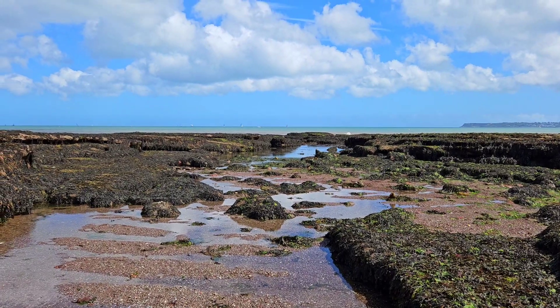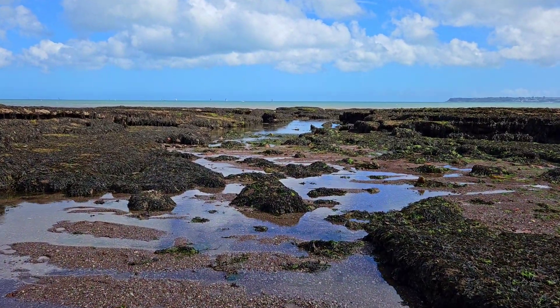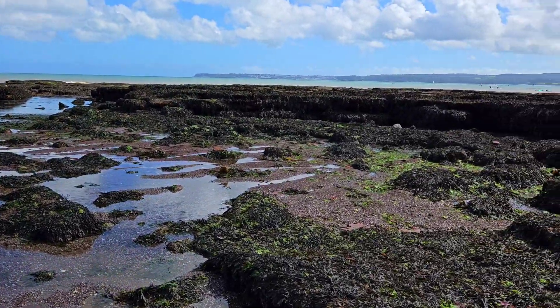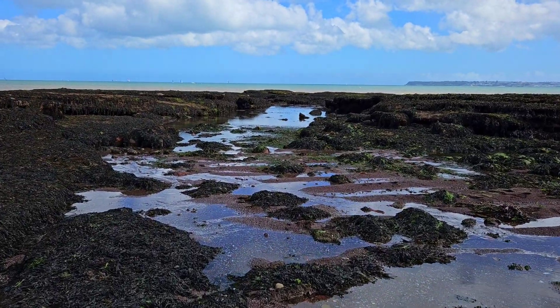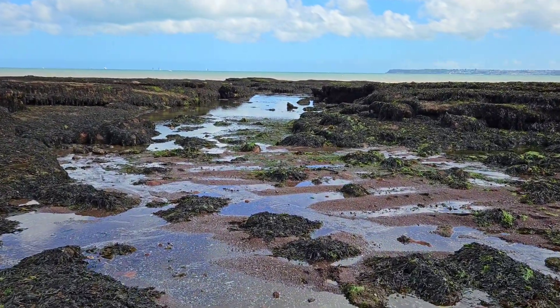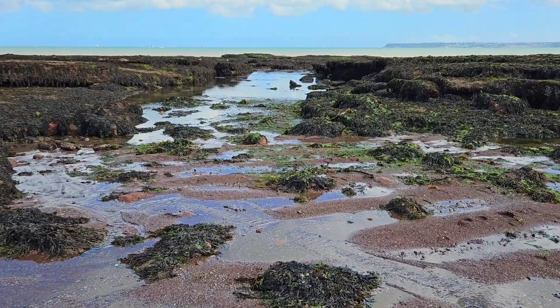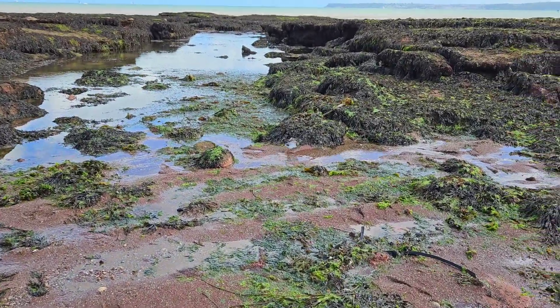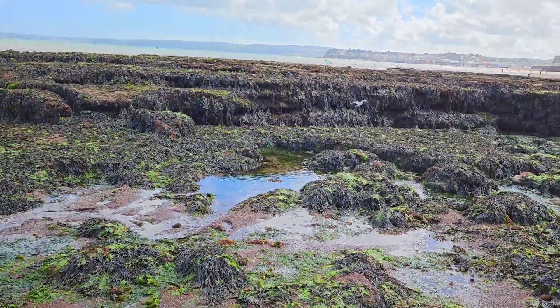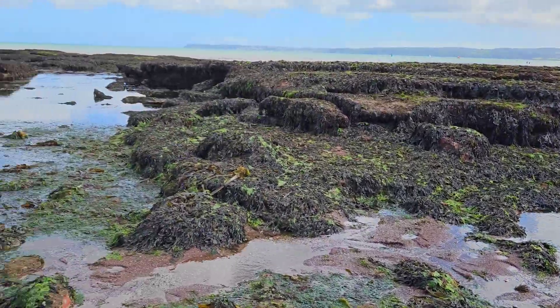As you can see from this clip, Holacombe Beach is actually very similar to my local beaches of Corroton Cove and Langstone Rock, including the rock formations and type of sediment. However, I've come across a few species at this beach that I've never found at my local beaches, including some that you'll see later in this video.